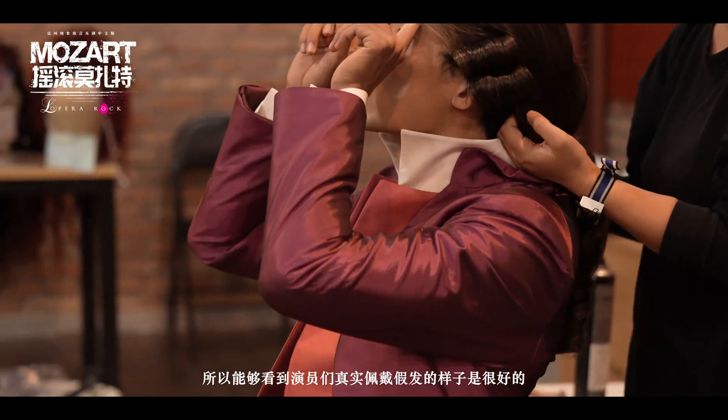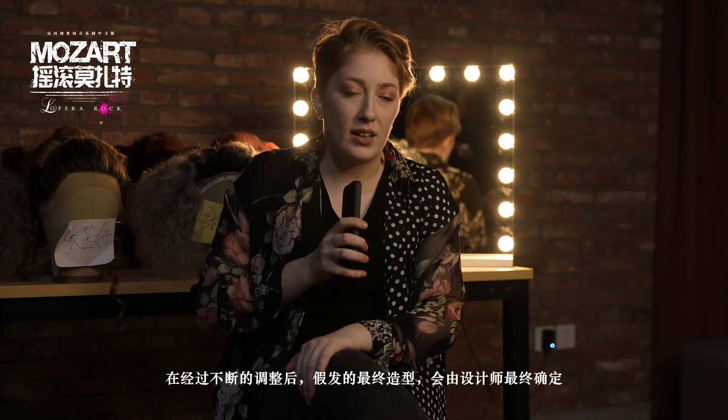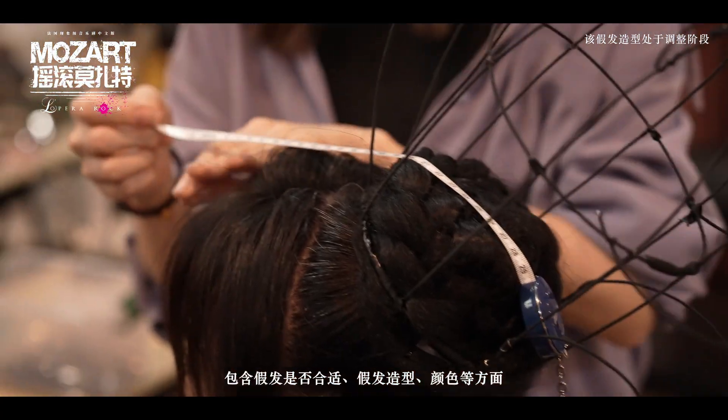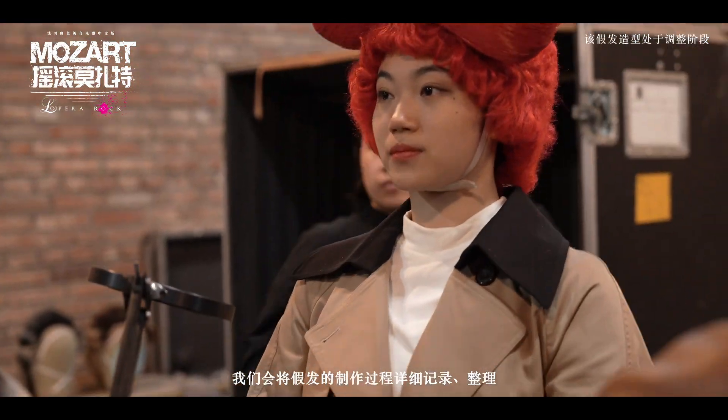It's really good to actually see it on them and then adjust. Then usually we'll finalize and get approval with the designers for the fit, shape, color, and all that. Finally, we document how we styled it so it can be maintained throughout the show.